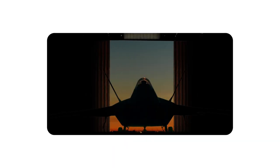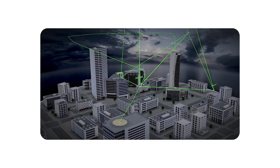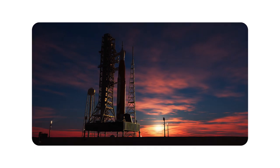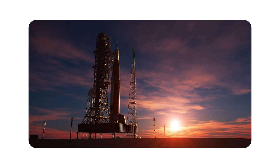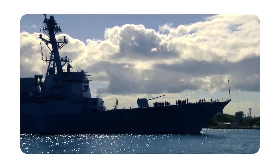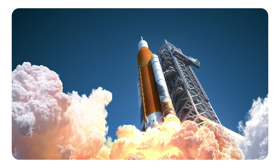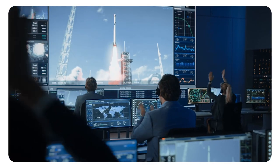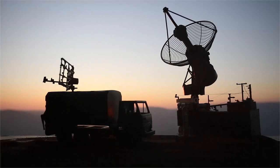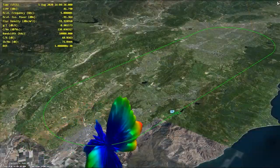A fighter jet doesn't go supersonic in its hangar. An autonomous system doesn't operate in isolation. A satellite's mission doesn't end at launch. These advanced systems must perform predictably in an unpredictable world, integrated seamlessly into an operational environment, designed to measure, analyze, and respond to countless variables. The immense complexities of today's products can only be engineered with simulation.